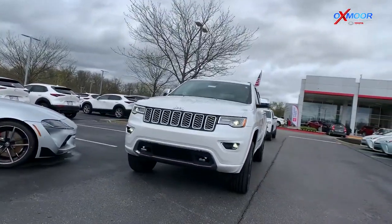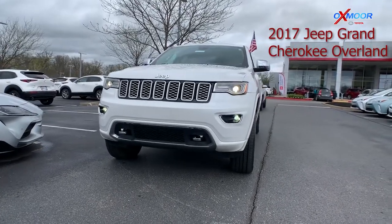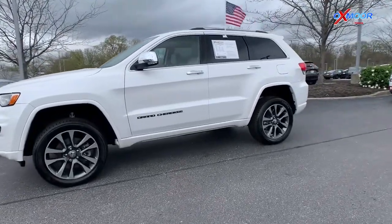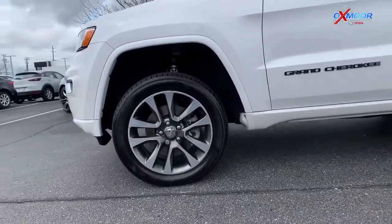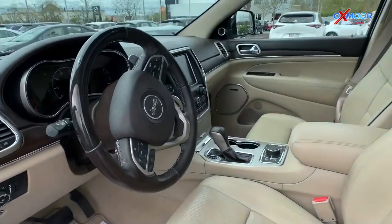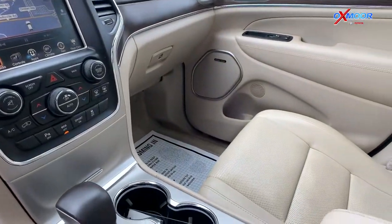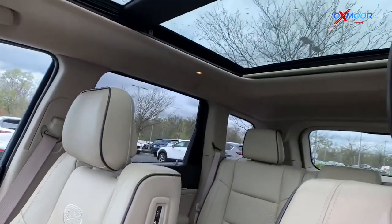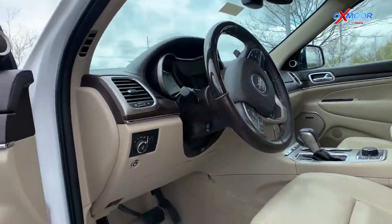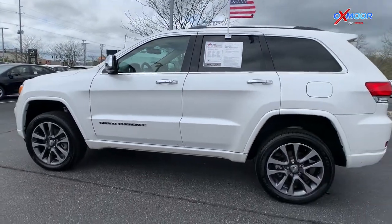Up next we have a 2017 Jeep Grand Cherokee Overland. It's going to come in this bright white clear coat color. Some of the features on this vehicle include those 20-inch tech gray aluminum wheels, the 5.7 liter Hemi engine, the dual pane panoramic sunroof, the rear seat Blu-ray player, heated and ventilated leather front seats, and the Harman Kardon sound system. This vehicle also has a clean Carfax. On the interior it has the light frost beige with black seats. It has about 49,000 miles on it and it's online for $32,000.